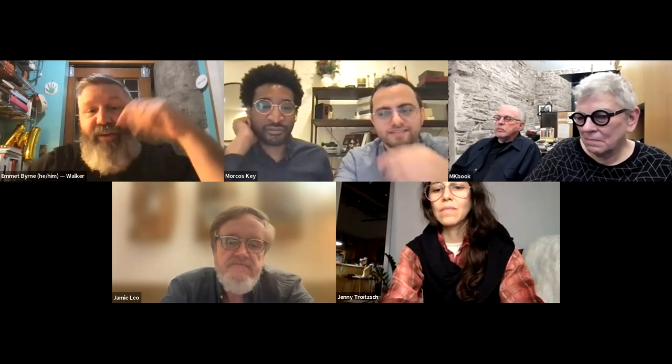Thank you so much, everyone. Thank you, Emmett. I think Emmett's going to say some words. Yeah, I just wanted to thank you both — that was really, really fascinating. And I want to thank the audience for coming out tonight and asking great questions. This talk will be archived on the Walker's YouTube channel, so you'll be able to watch it again and recommend it to your friends. Thank you so much, John and Wael — that was amazing. Thank you for having us.